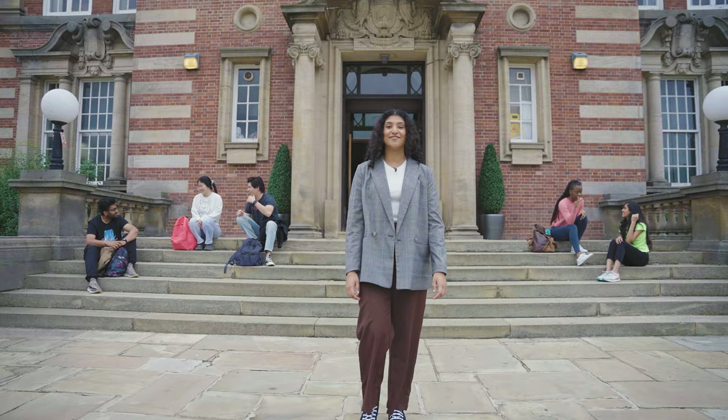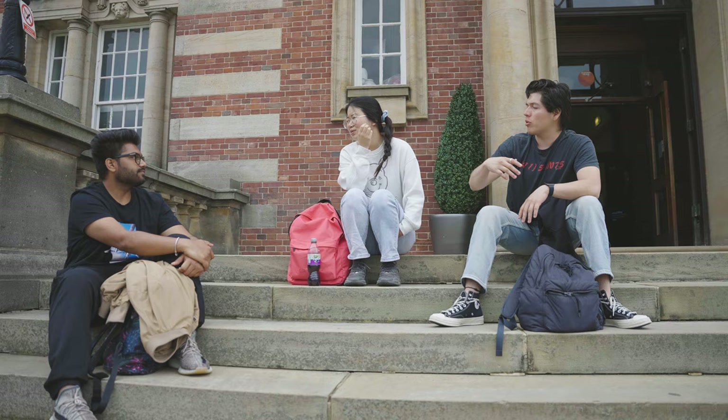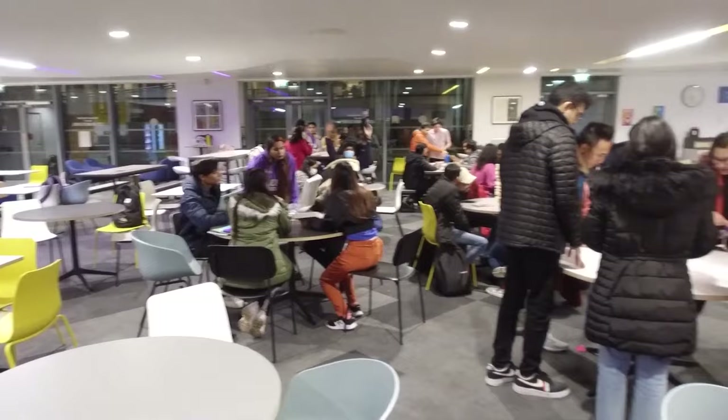Finally, when you arrive, you'll become a part of our Global Village. We are here to help you feel welcome from the moment you step foot onto campus. The Global Village is the social network for international students at Leeds Beckett. We host a range of events throughout the year, which are a fantastic way to meet new people and make friends.